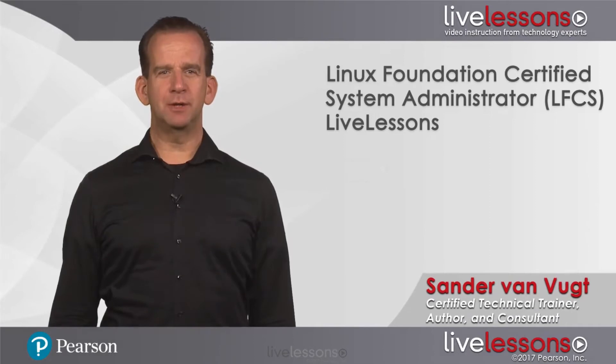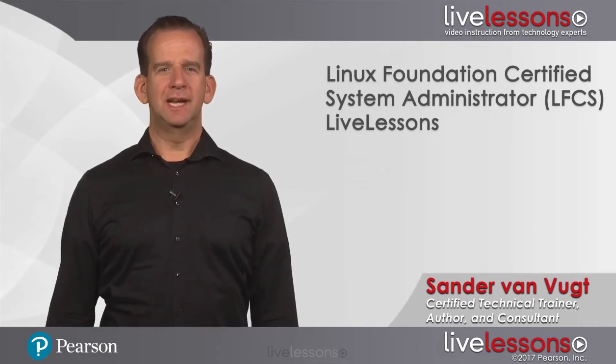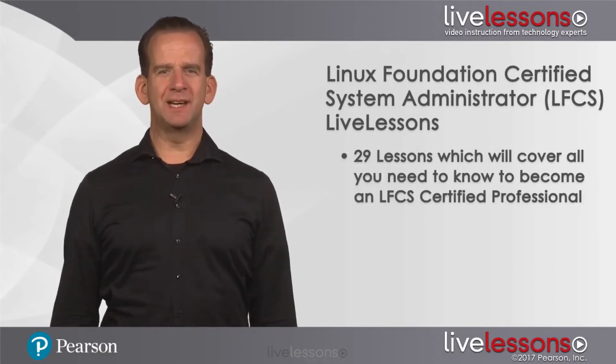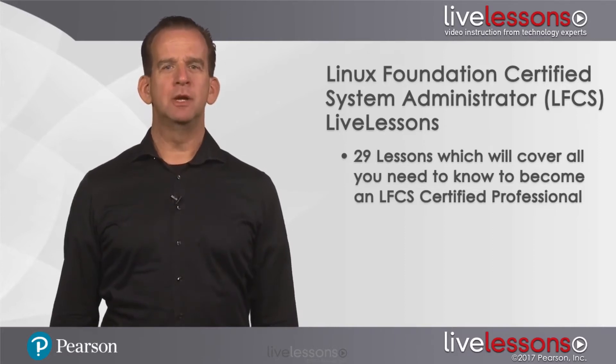Welcome to Linux Foundation Certified Systems Administrator Complete Video Course. In this course I will prepare you for passing the LFCS exam. This course consists of 29 lessons that will guide you through all of the topics you need to know about to become an LFCS Certified Professional.